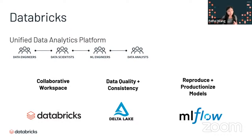Databricks is a unified data analytics platform. We can use this as a collaborative space to do our work all together, regardless if you're a data engineer, data scientist, machine learning engineer, or data analyst. We can all come into one workspace and do our work all together and collaborate.